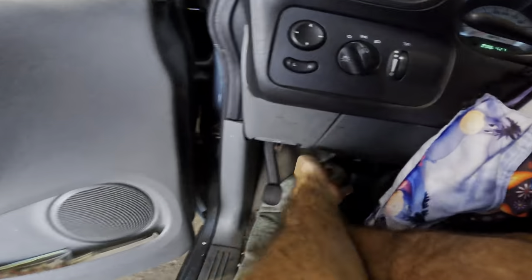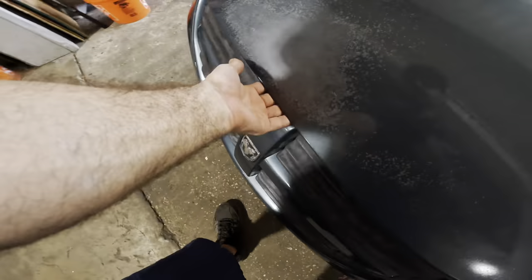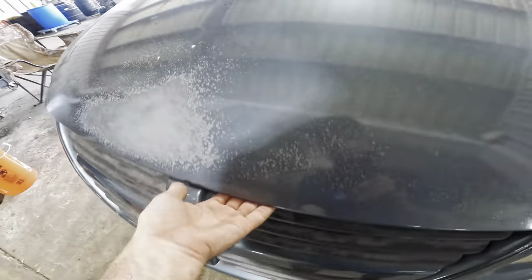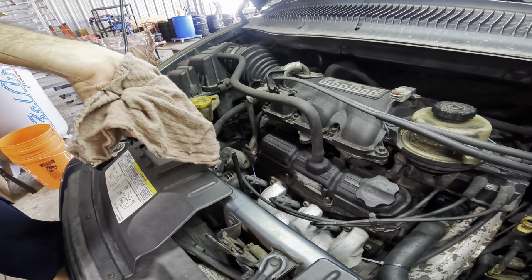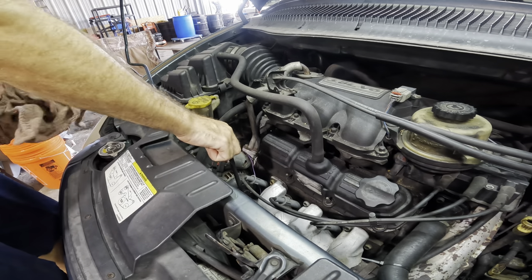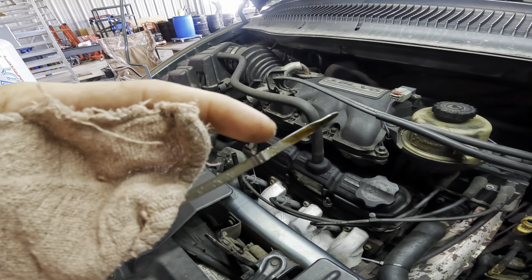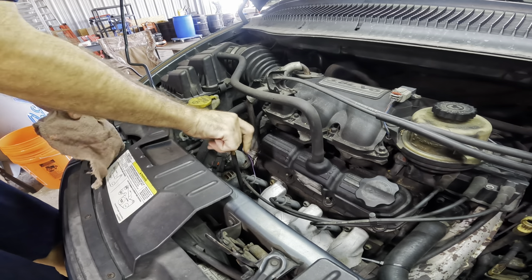Let's see what's going on with this unit - popping the hood. Alright, Dodge Grand Caravan, do you have oil in you? We've got the 3.8 liter V6 engine in this particular vehicle. Let's see what we've got for engine oil. The dipstick says we have oil - it's in the safe zone, it's okay.